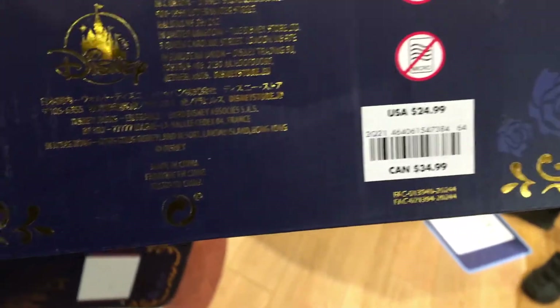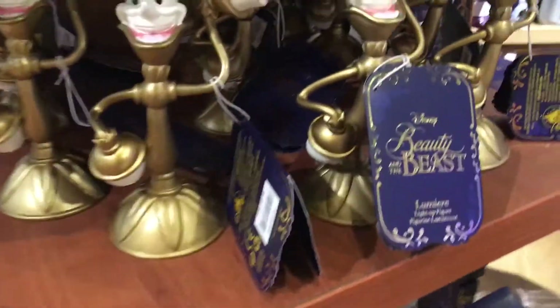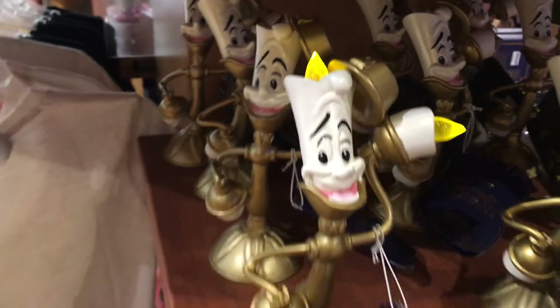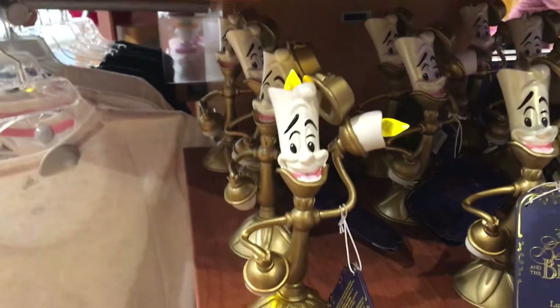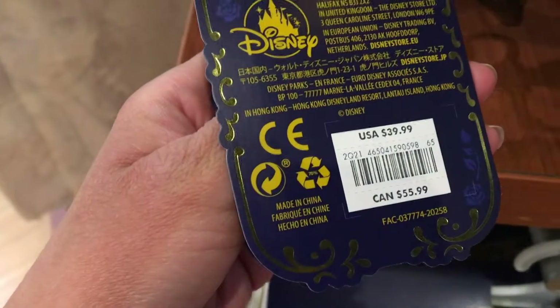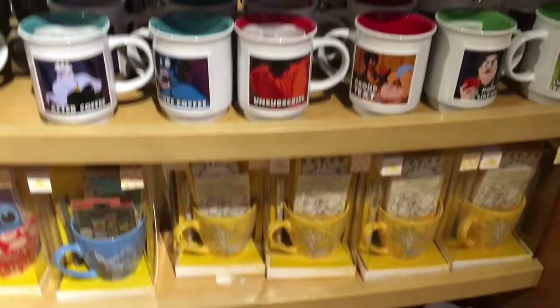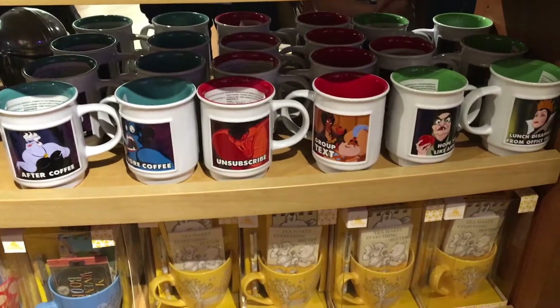This mug is going for $34.99. And down here they have the mirror — it turns on, so he's like a little lamp. You can turn him on and he can be like 'Be Our Guest.' He's going for $39.99 but he's pretty cute.